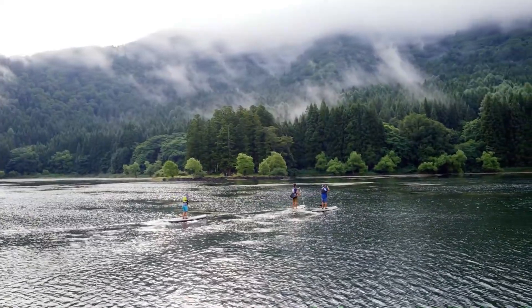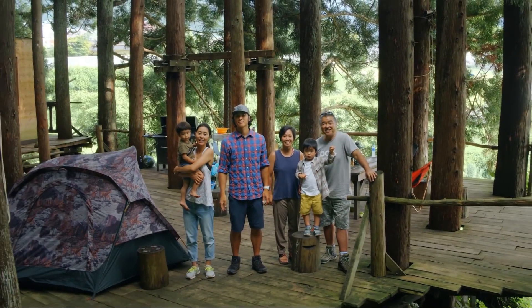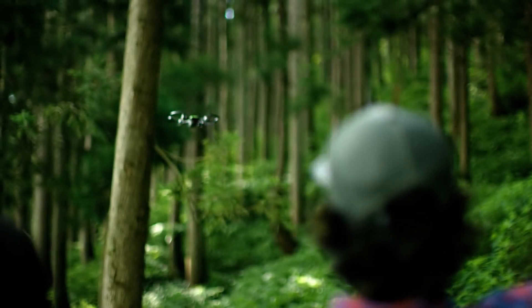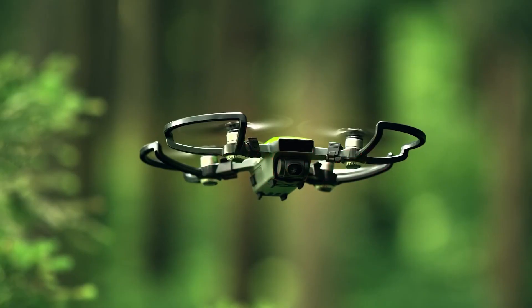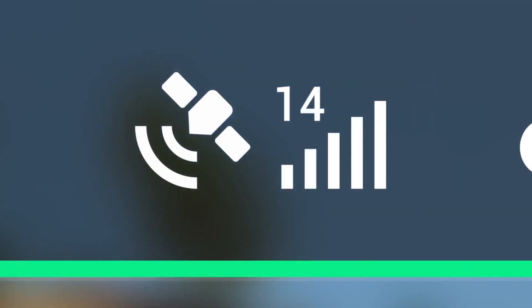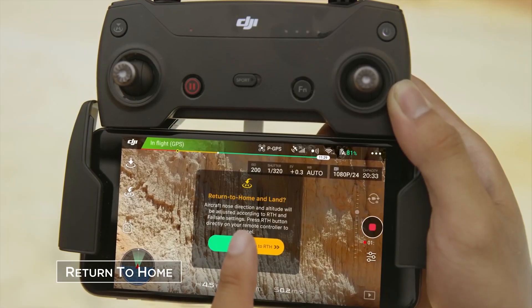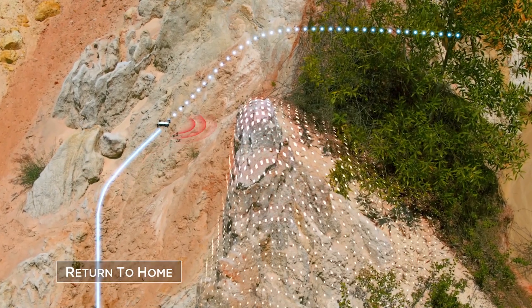The DJI Spark also has an amazing flight safety system. This system involves the main camera, the vision positioning system (VPS), and a 3D sensing system. These systems work together to allow the Spark to accurately fly anywhere up to 98 feet, sense obstacles up to 16 feet away, and land safely.